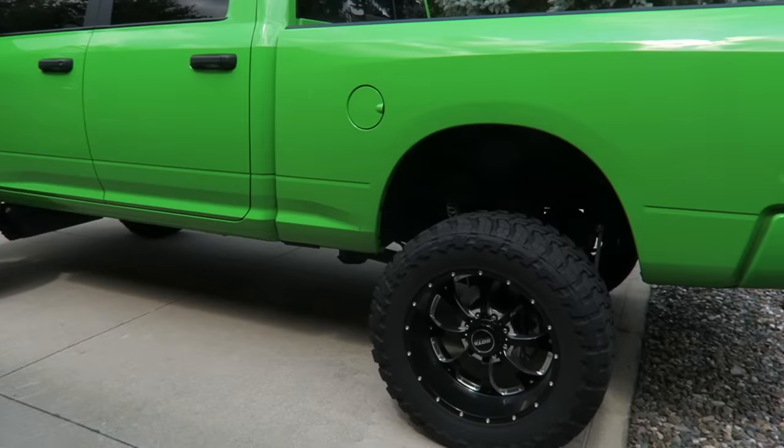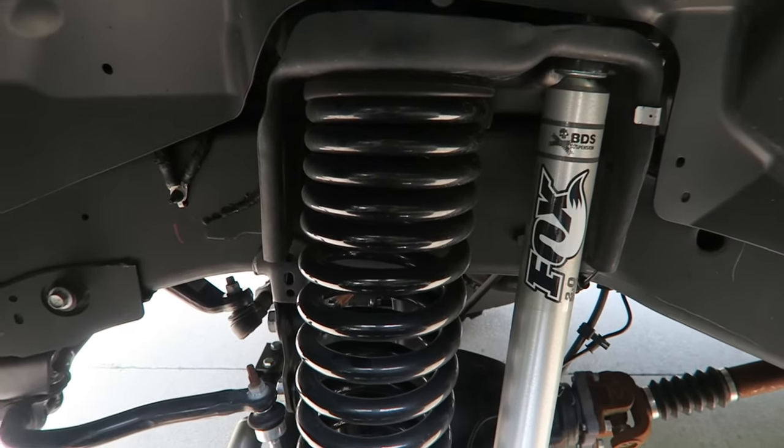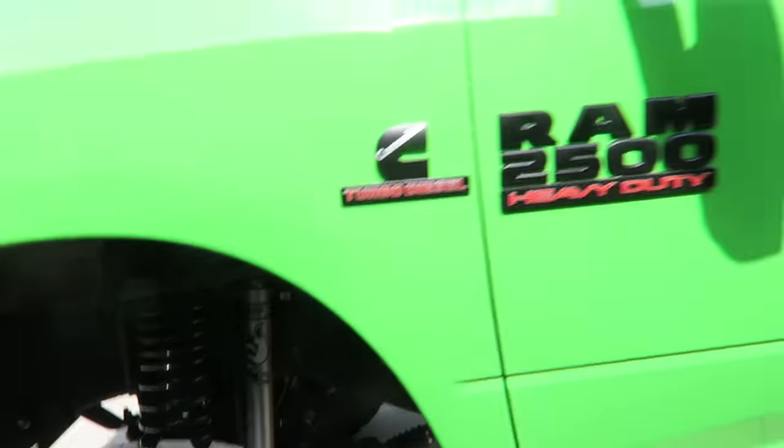I shouldn't have to worry about the suspension breaking before I even put it on the ground. Zone and BDS's policy is use it, abuse it — take it off-road, beat it up, and if something breaks they'll replace it. Not straight out of the box — bolting it up and it breaks.